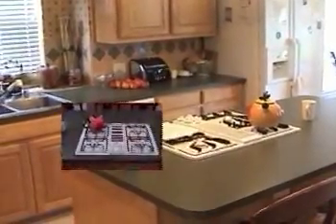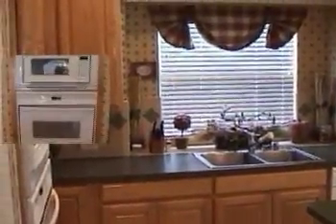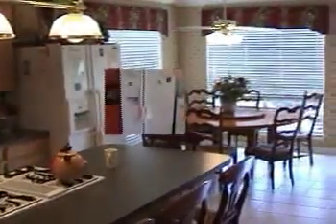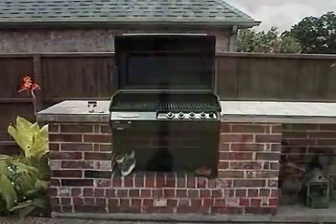The island features a built-in gas range, double stainless steel sink, built-in conventional and microwave oven, built-in dishwasher, side-by-side refrigerator freezer, and a built-in barbecue grill. The entire backyard area is surrounded by a privacy fence, with plenty of outdoor space for entertaining or just relaxing.